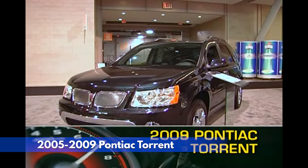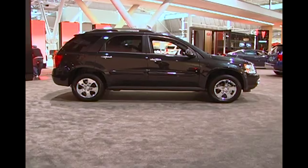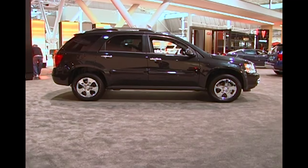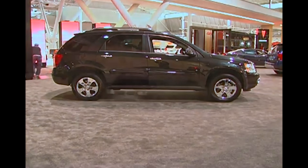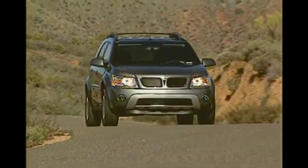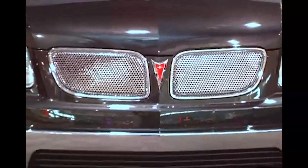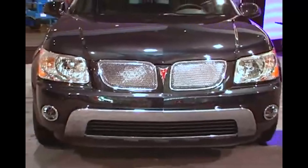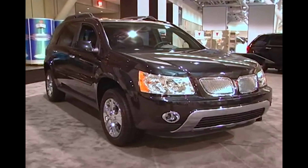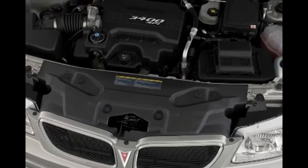At number 2, the 2005-2009 Pontiac Torrent, a compact SUV starting around $20,000, offered both front-wheel drive and all-wheel drive. A single 3.5-liter V6 engine provided adequate power, but wasn't class-leading. While boasting a spacious interior and a comfortable ride, critics found the Torrent's boxy design bland and its handling uninspired. Fuel economy wasn't a strong suit either, with estimates around 18 mpg city and 25 mpg highway for all-wheel drive models. These factors, coupled with Pontiac's overall decline, led to the Torrent's discontinuation in 2009.